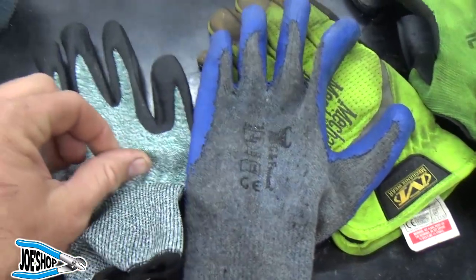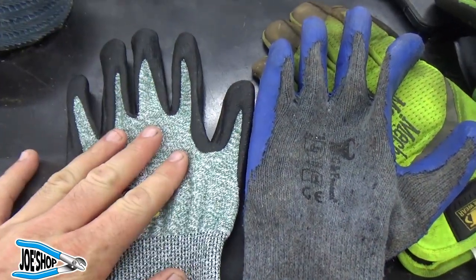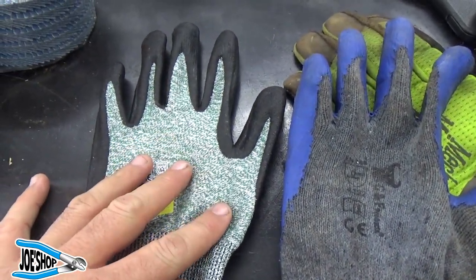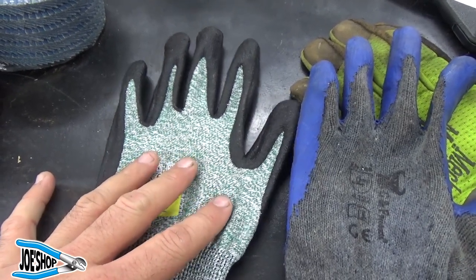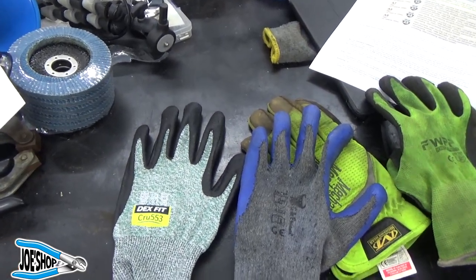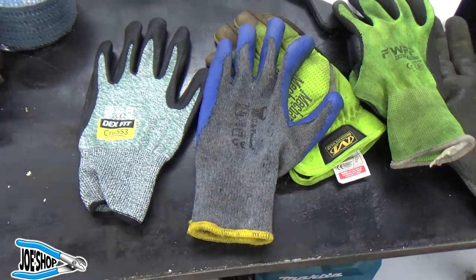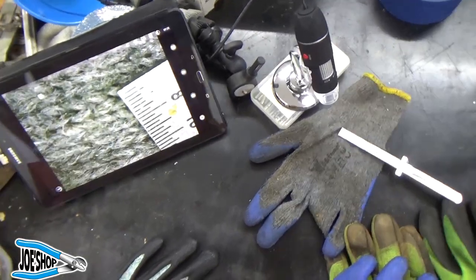These other gloves — you can feel the tactile difference. Of course, that doesn't translate well on a YouTube video, but that's what the microscope camera is going to be for. Let me tidy up the workbench a little bit and get the microscope fired up, and we'll take a look at what the weave looks like.